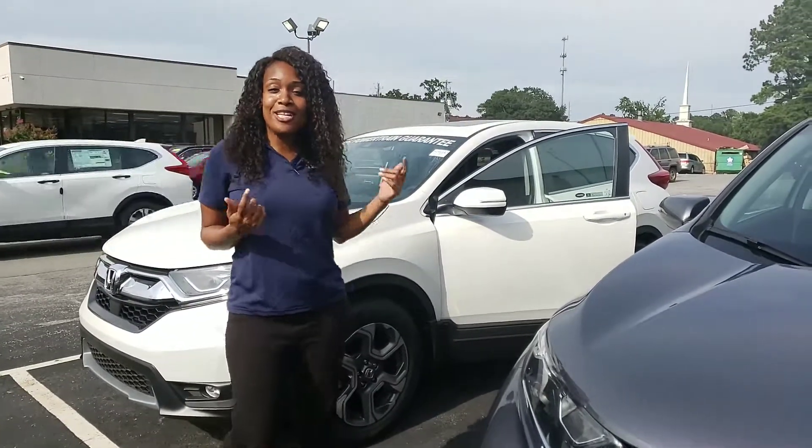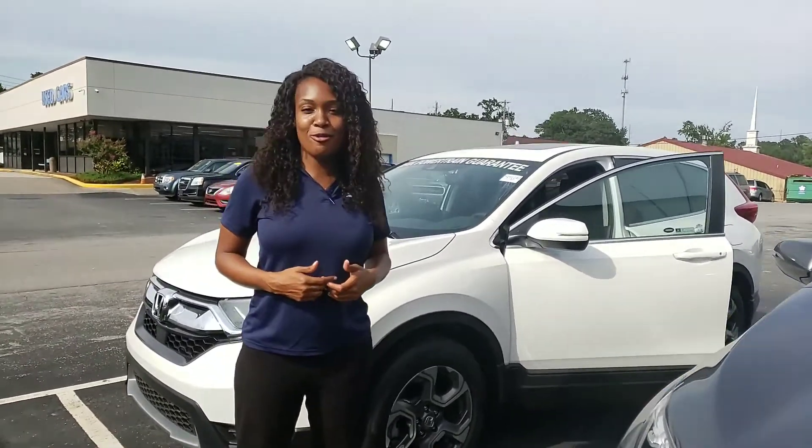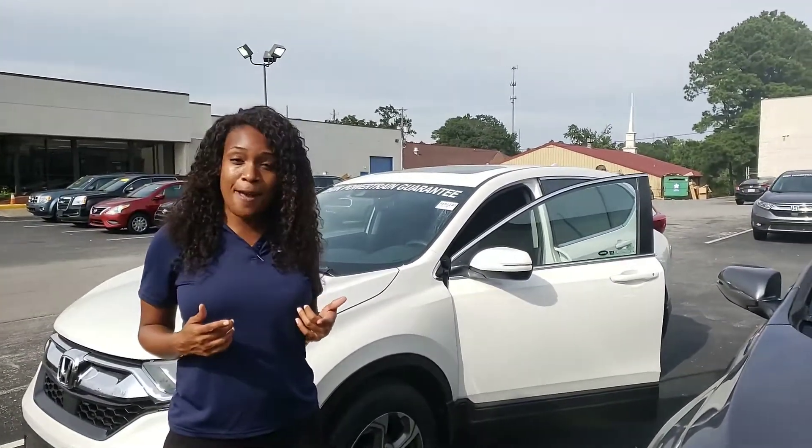I want you to get here so you can experience this vehicle for yourself. Call me at 334-332-6346 so we can schedule you for a VIP test drive, and I promise when you get here, Terry, at Tameron, you're gonna love the way you're treated.